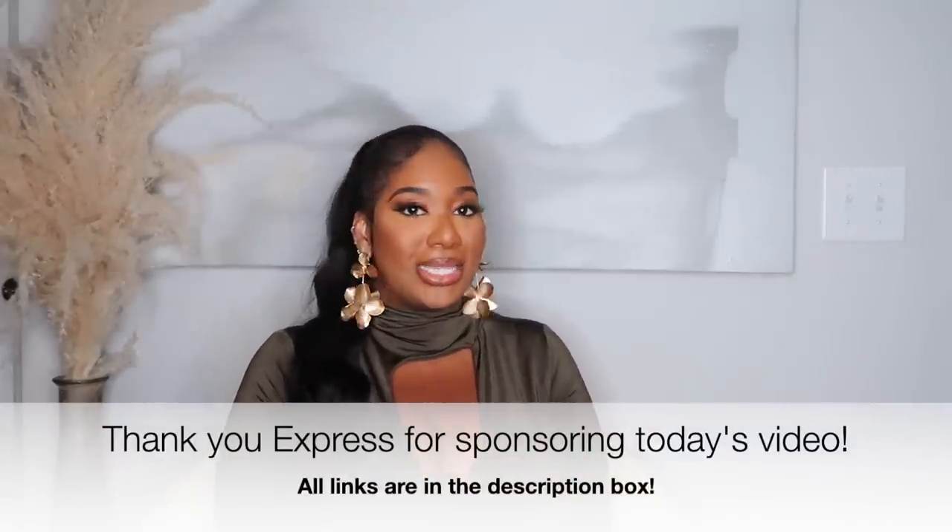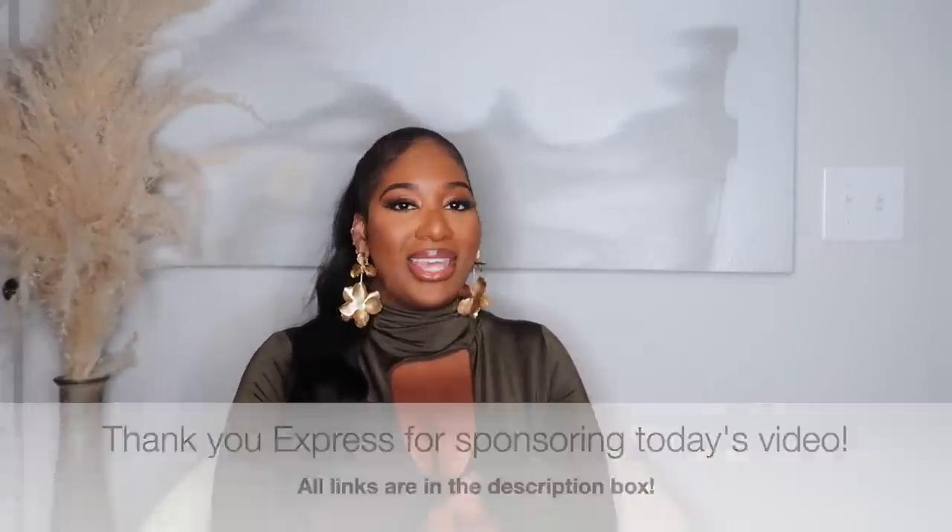I tend to upload once or twice a week on Sundays and Thursdays, so I don't want you to miss anything. Today's video is going to be all about updating your fall wardrobe. I picked up a few pieces that I'm absolutely in love with from Express, so if you're interested in seeing what I got and how I style them, stick around.